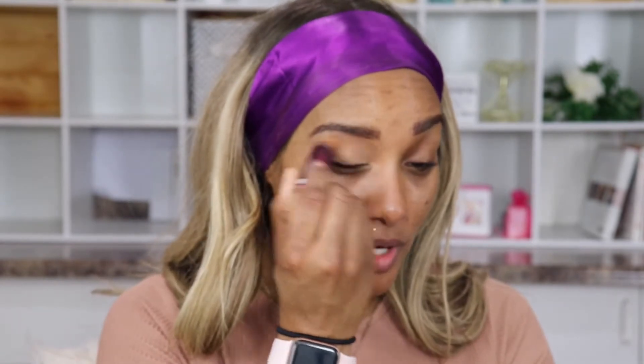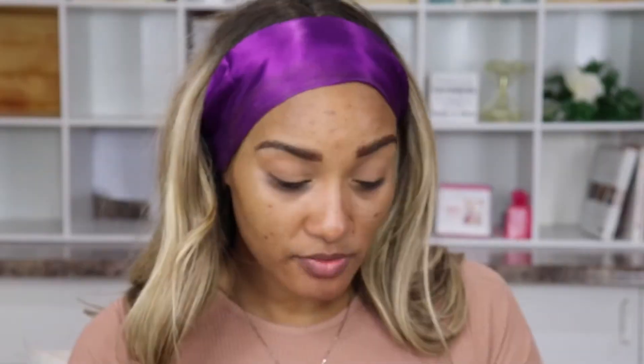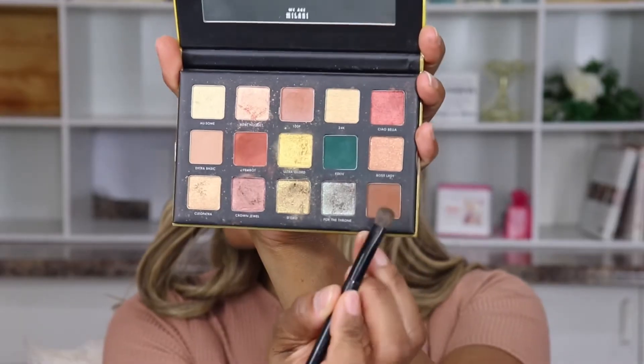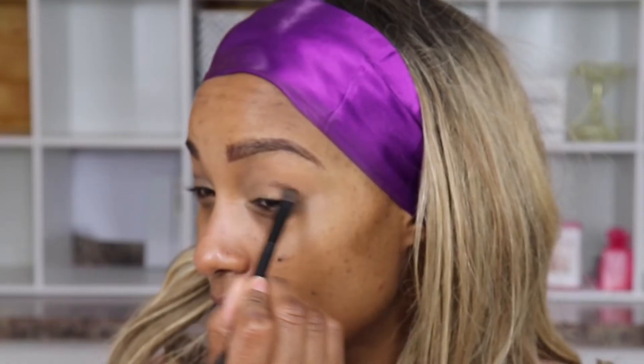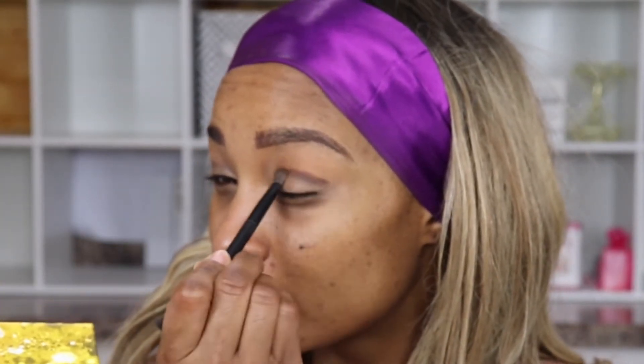Before I get into my eyes I'm going to do a little concealer on the eyes. What do you guys have planned for the holidays — are you going to brave it out and spend some time with family? I know I'm really itching to because it's been a while since I've seen them. I'm going to use Legacy here, starting in the crease to contour and let this brown shape my eyes a little bit.